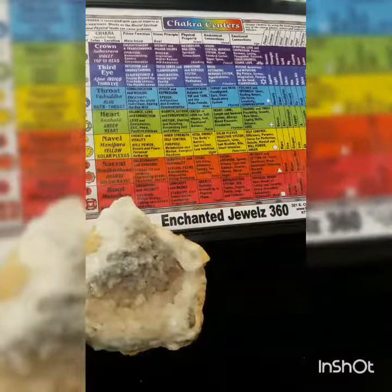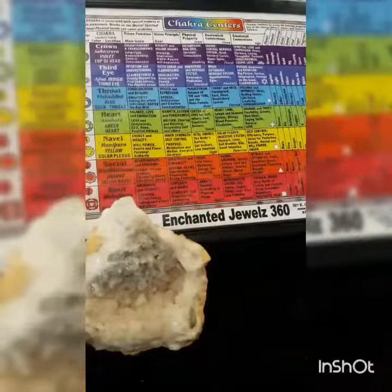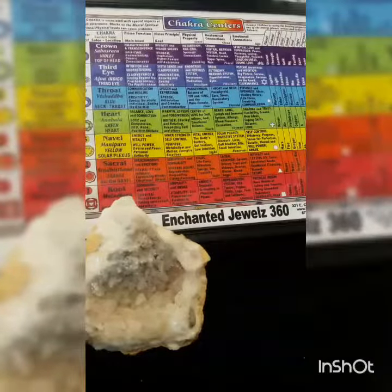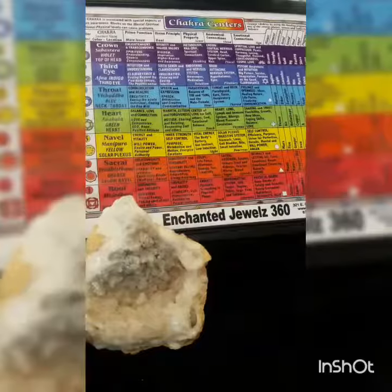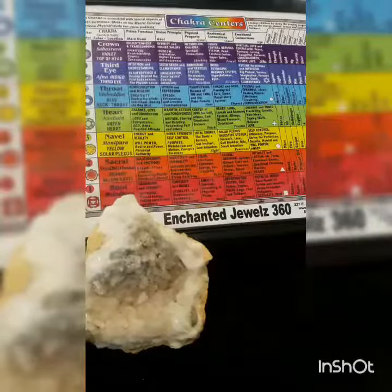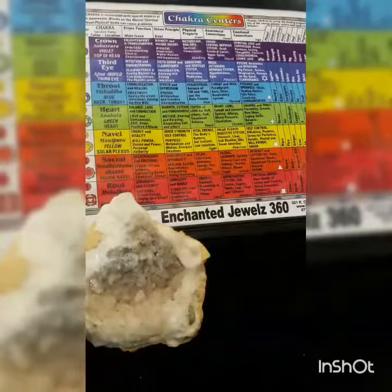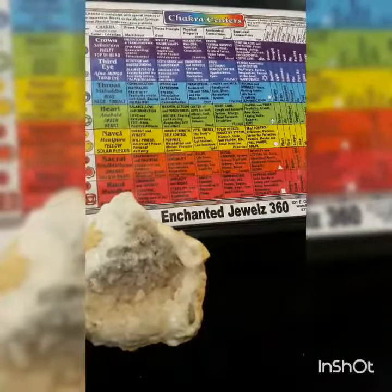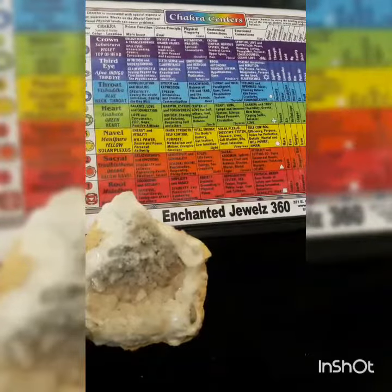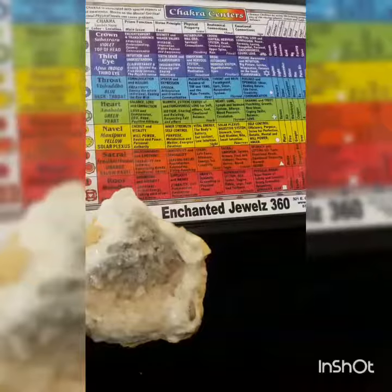Placing calcite of the appropriate chakra color upon the chakra has not only cleared and activated that chakra, but has provided a sweeping action which cleared the remaining centers. The clear calcite and golden calcite are excellent energy sources for use at the crown chakra.